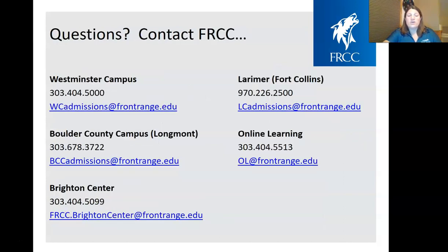Please contact us if you have any questions. Any of our admissions offices are more than happy to answer anything for you. Thank you very much.